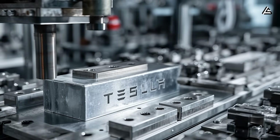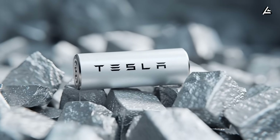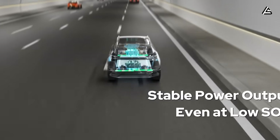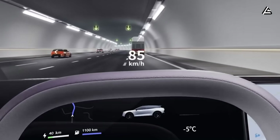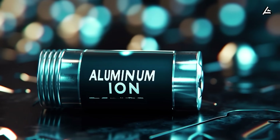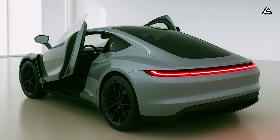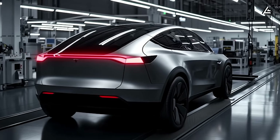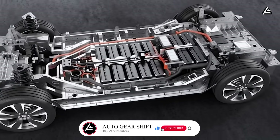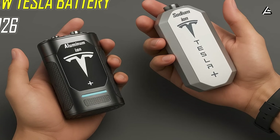That's all we've got about Tesla's latest aluminum-ion and sodium-ion news. The updates show they're truly redefining the EV game with cheaper, safer, longer-lasting, and higher-performance batteries. Now it's your turn — which battery technology excites you more? And if the affordable 2026 Model 2 really launches with these two batteries, would you be ready to get one? Like and share, and let us know if this breakdown was helpful. Thanks for watching, and we'll see you in the next video.